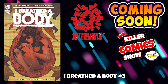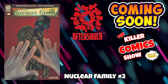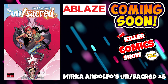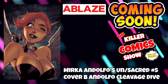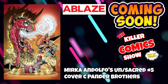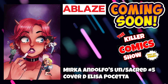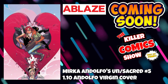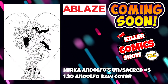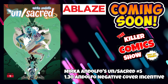Aftershock now. We have I Breathe The Body issue 3 and Nuclear Family issue 2 — this will be featured on the Killer Comics Show this week. For Ablaze, we've got Mirka Andolfo's Unsacred issue 5 with cover B by Andolfo, cover C by the Panda Brothers, cover D by Elisa Pachetta, a 1-in-10 Mirka Andolfo virgin cover, a 1-in-20 black and white cover, and a 1-in-30 negative cover incentive.